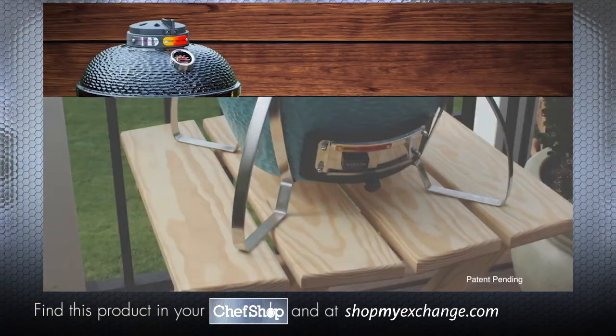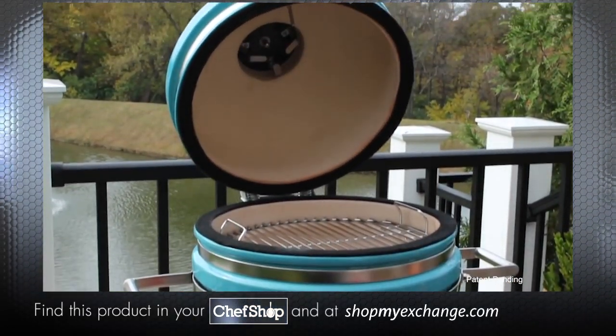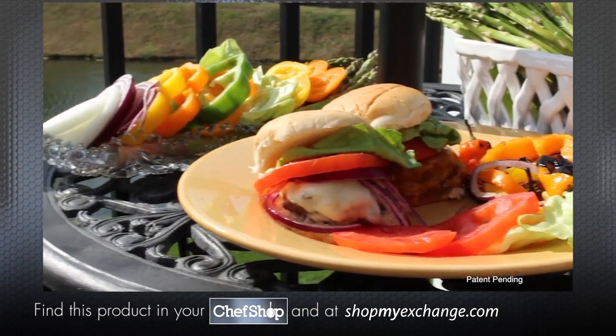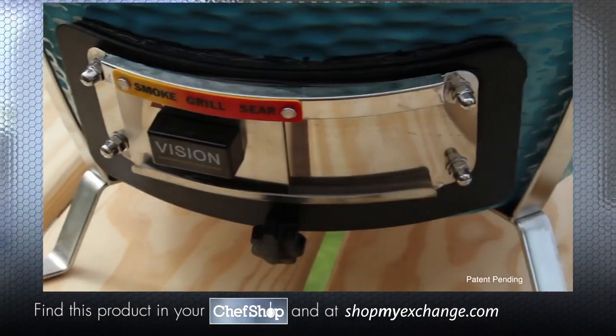Meet the Cadet — the perfect grill for camping, tailgating, or wherever you want to go. You get all your favorite features without compromising any of the quality or function. Now you can take the flavor of Vision Grills with you on the road. Same great product, made portable and compact.